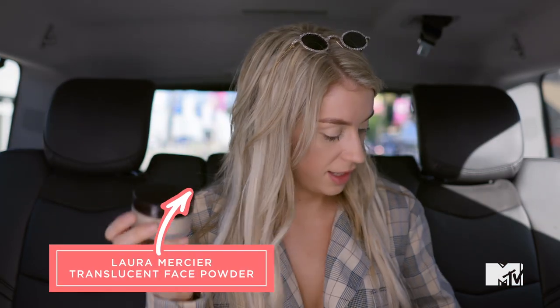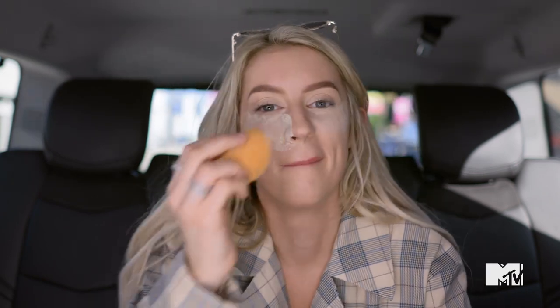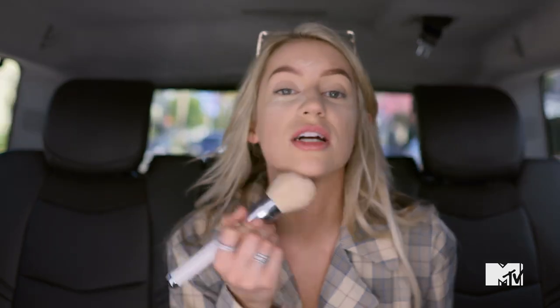Now we're gonna take this and another beauty blender and just pack it all over your face. I just pat it in — I swear it looks good in the end even though it's been questionable this entire time. Now we're just gonna take a big fluffy brush and brush off all the excess powder on my face. Okay, see, we're getting somewhere.